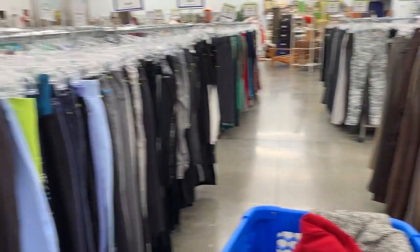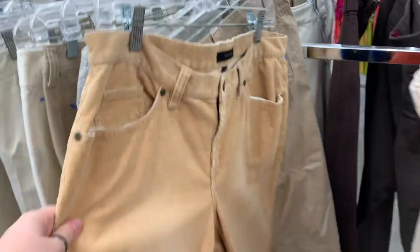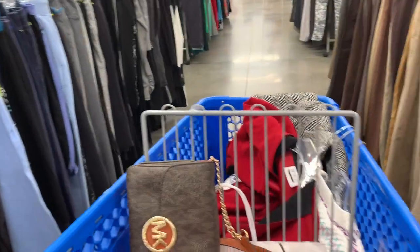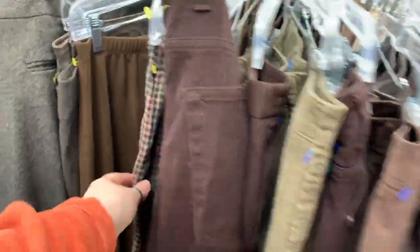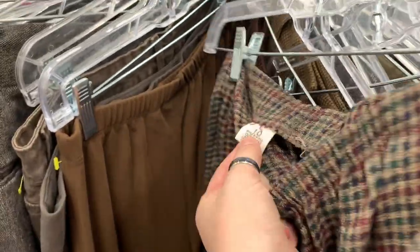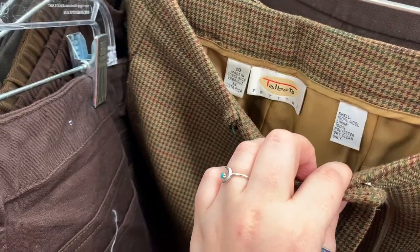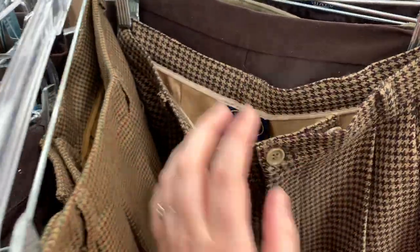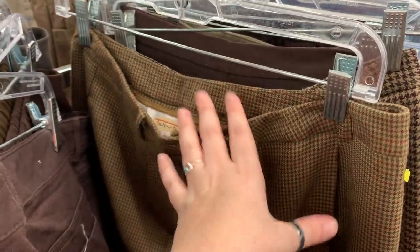Here's the pants section, which is truly the most intimidating section in the store for me, but we're gonna look. I see some corduroy here already — it's definitely not gonna fit me but it is cute. They're all size 10, I'm not gonna fit these. They're super tight and honestly I'd probably need like a 14 in something like these because they come in very tight around the waist.